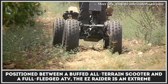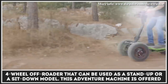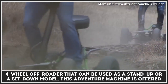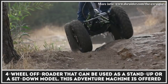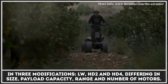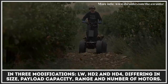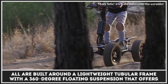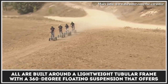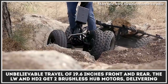Positioned between a buffed all-terrain scooter and a fully-fledged ATV, the EZRider is an extreme four-wheel off-roader that can be used as a stand-up or sit-down model. This adventure machine is offered in three modifications — LW, HD2, and HD4 — differing in size, payload capacity, range, and number of motors. All are built around a lightweight tubular frame with a 360-degree floating suspension that offers an unbelievable travel of 19.6 inches front and rear.